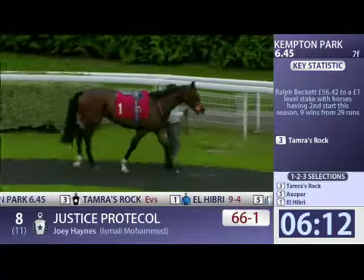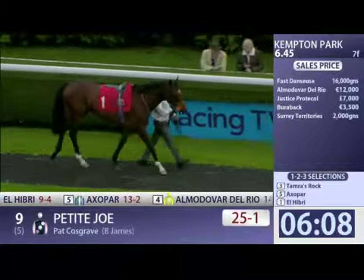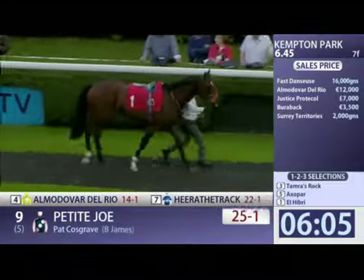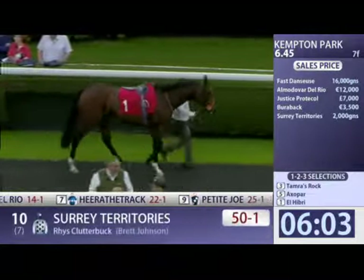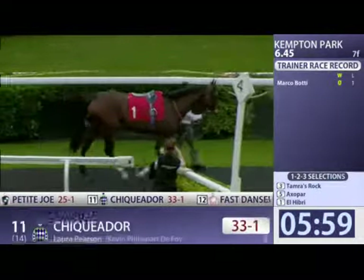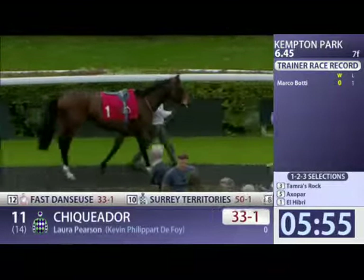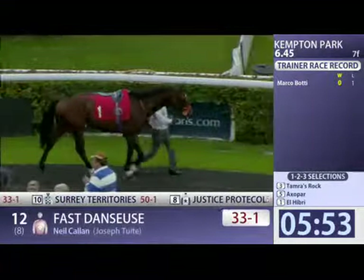Compare that to the fifth horse last time on soft ground, the Haydock rated in the 60s. So I think he encountered better horses and he ran a better race first time up. Obviously, a different surface tonight to encounter as well. But clearly, he is among the top two, El Hibri.